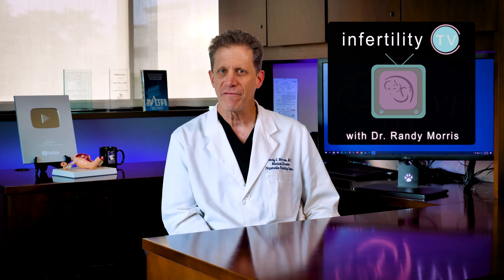If you are new to this channel, my name is Dr. Randy Morris and I am a U.S. board-certified physician expert in infertility. I take complicated scientific studies and break them down to give you fact-driven tips on how to improve your chances to become pregnant.